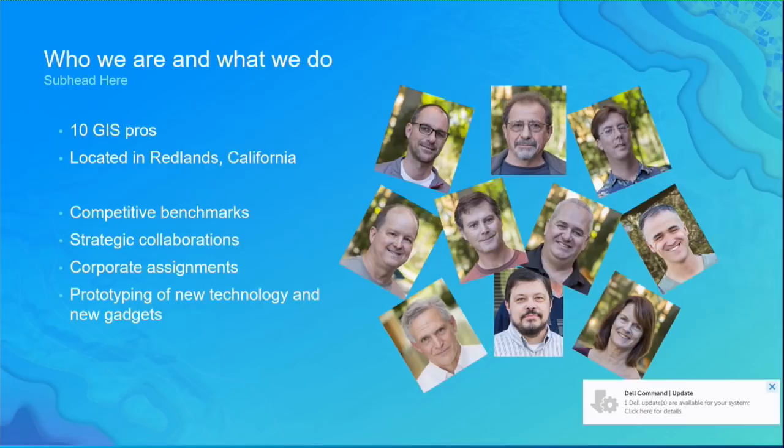I'm practicing a new line on you: how about we embrace the whole ArcGIS platform to explore and advance the science of where? But still, I'm going to say we do get to play with the software. We work on special projects either out of strategic collaborations or corporate assignments — things coming down from Jack who would like to see some things prototyped.